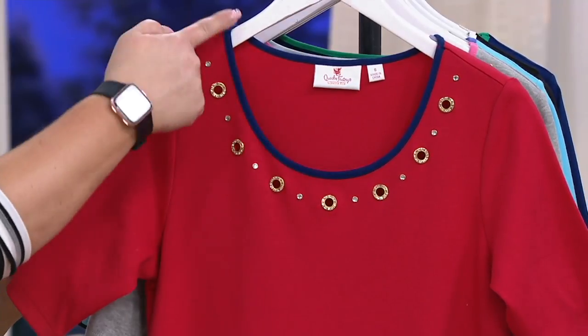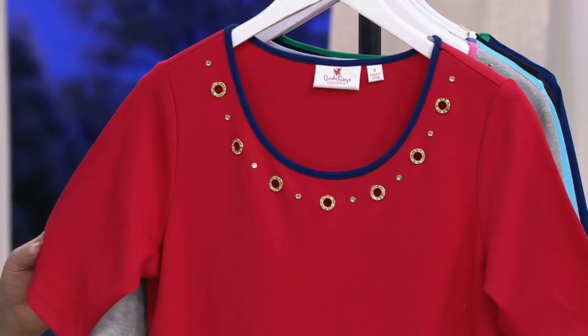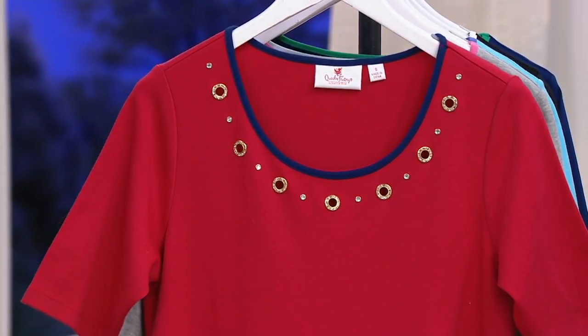Absolutely. And then that contrast neck — not only the contrast detail at the neck, but also at the hem. Love. I really love that.